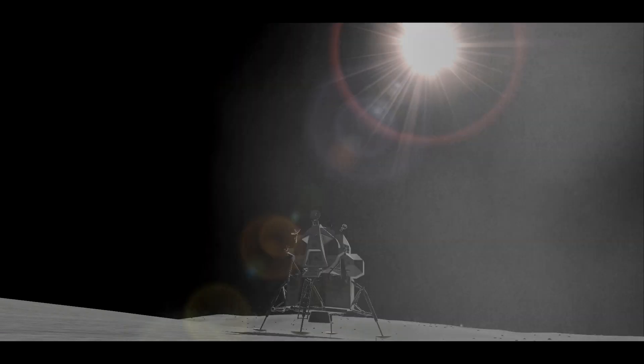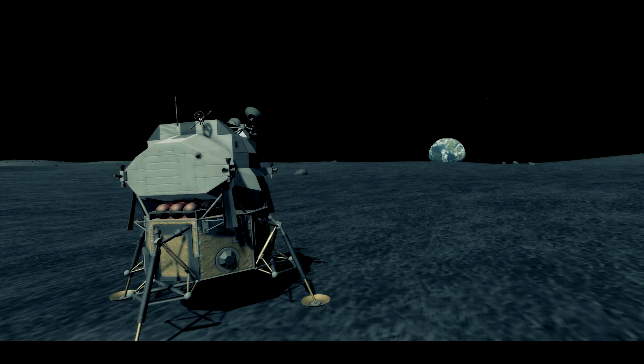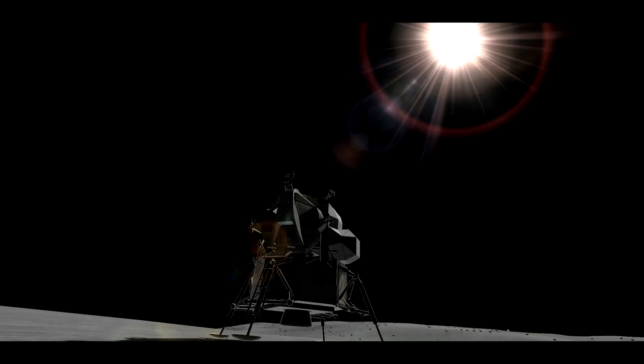Contact light. Okay, engine stop. Houston, Tranquility Base here — the Eagle has landed. Roger, Tranquility — we copy you on the ground. You've got a bunch of guys about to turn blue. We're breathing again. Thanks a lot.